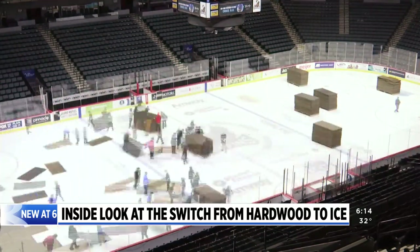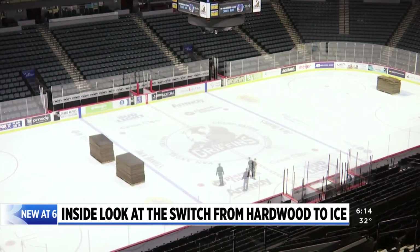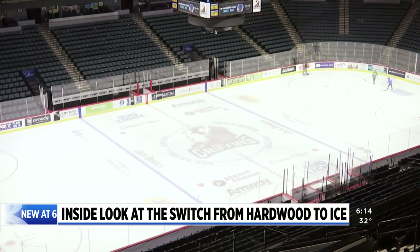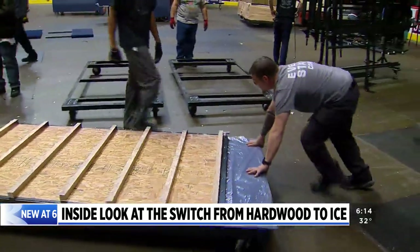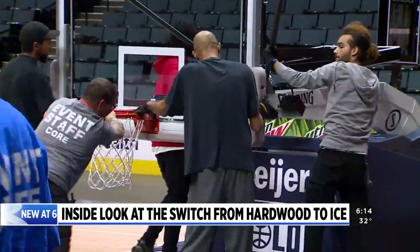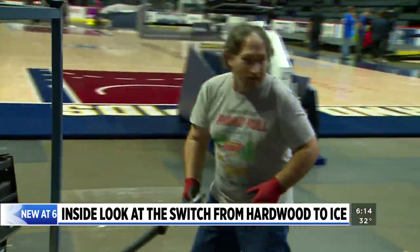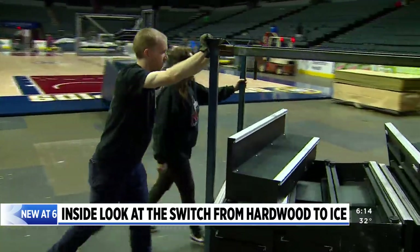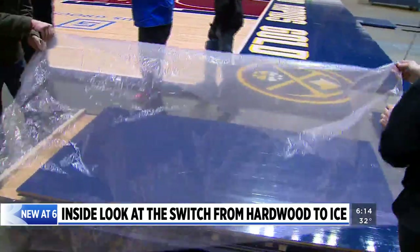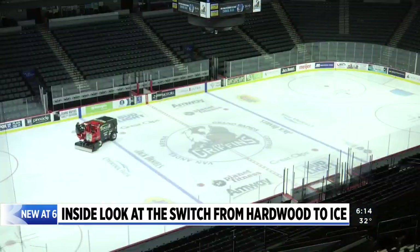They've got the process down pat. The challenge is people. Like just about every other business, the arena has had a tough time hiring workers and getting them to stay. Despite those challenges, the show must go on, and Abbott and his crew make sure of it. 'We've got a good crew of solid guys that actually know what they're doing really well, so they're able to train and get everybody up to speed pretty quickly.' By about 2:30 this morning, five hours after the Gold game ended, the switch was complete.